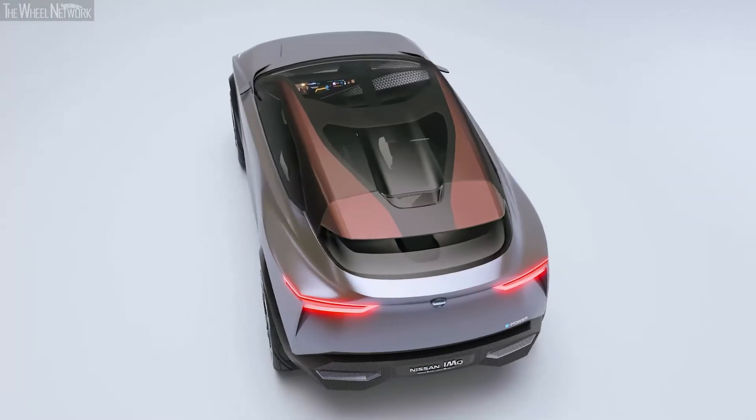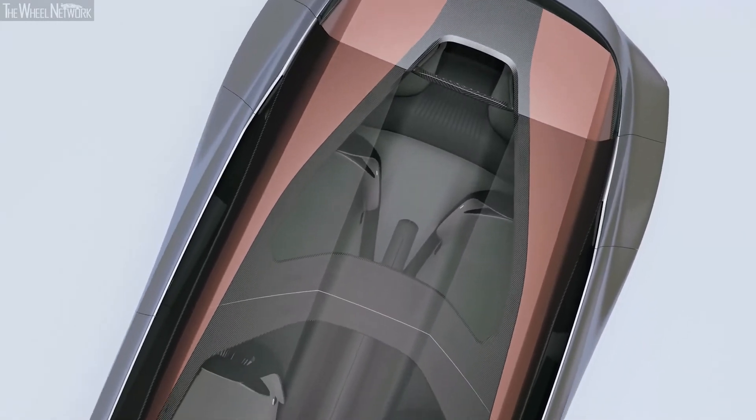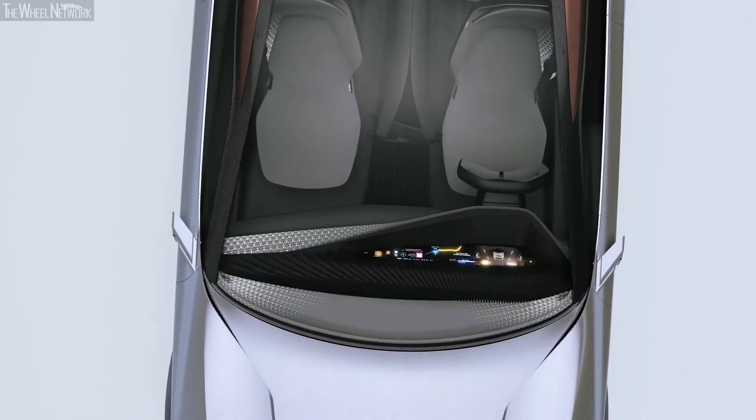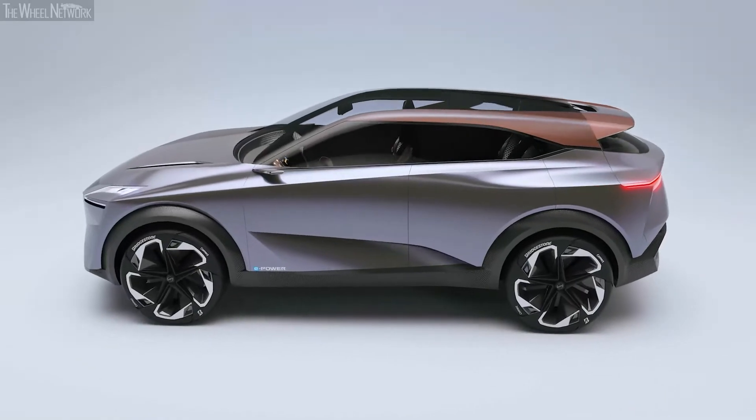The glass roof allows projection of light and the feeling that there's no structure, so when you're inside the car it's very panoramic, very airy. Yet when you look at the exterior of the car it's very protective, very bold and tough.